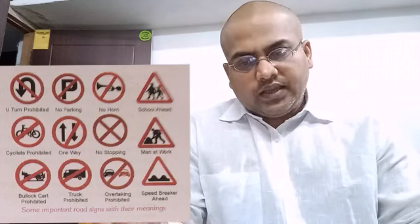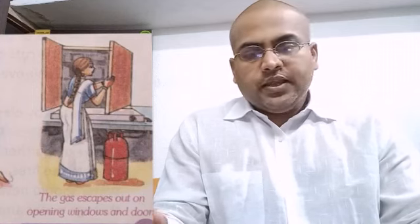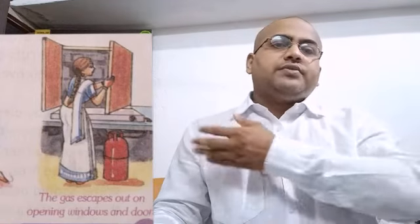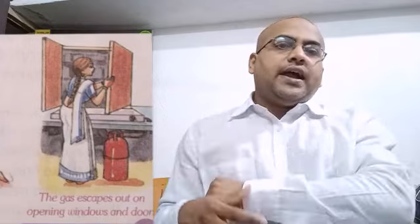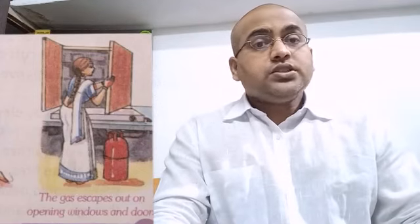Question 9: a cut due to sharp objects like a knife or blade can cause: A. Malaria, B. Cold and flu, C. Tetanus, D. Dysentery. The right answer is C. Tetanus. Question 10: a sling is used to support the injured: A. Foot, B. Leg, C. Fingers, D. Arm. The answer is D. Arm. When people hurt their arm, a cloth is wrapped around their neck — this is called a sling.